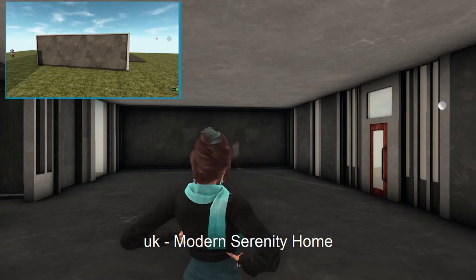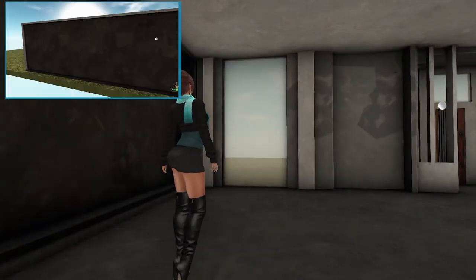Next from Unkindness, we have the Modern Serenity Home. This build is 54 land impact.